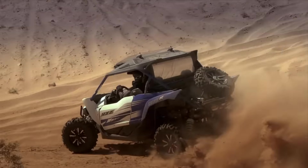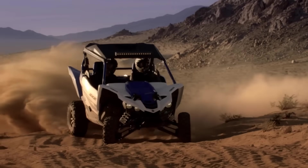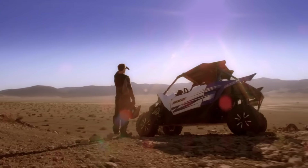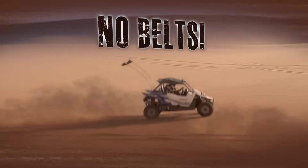For astonishing acceleration and a completely new and unmatched pure sport driving experience. And most importantly, unlike the competition, you'll never burn up another belt.